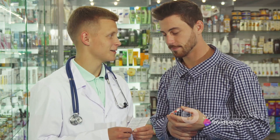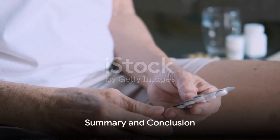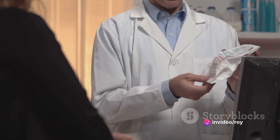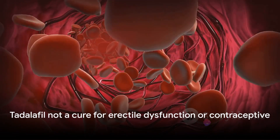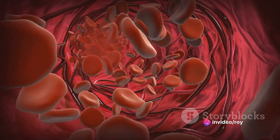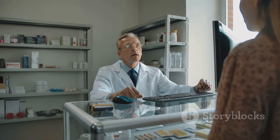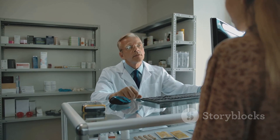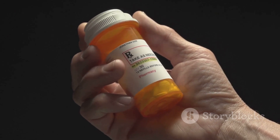Your doctor will guide you on the best time to take tadalafil, and possibly adjust your dose depending on how well you respond to the medication. In summary, tadalafil is a powerful medication used to treat erectile dysfunction, benign prostatic hyperplasia, and pulmonary arterial hypertension. It enhances blood flow to the penis and relaxes the blood vessels in the lungs. However, it's not a cure for erectile dysfunction, nor a contraceptive or a preventive measure for sexually transmitted diseases. As always, consult your doctor or pharmacist to better understand the directions on your prescription label, and take tadalafil exactly as directed. Remember, health is wealth, and understanding your medications is a big step towards maintaining that wealth.